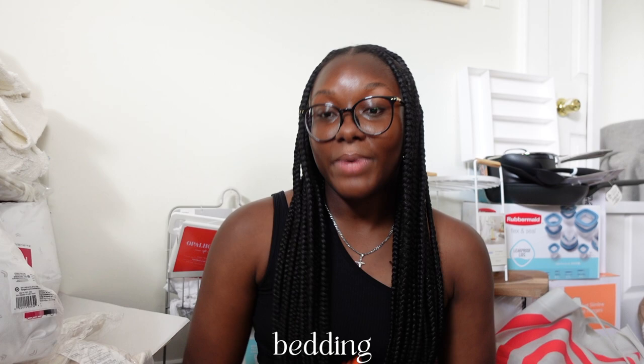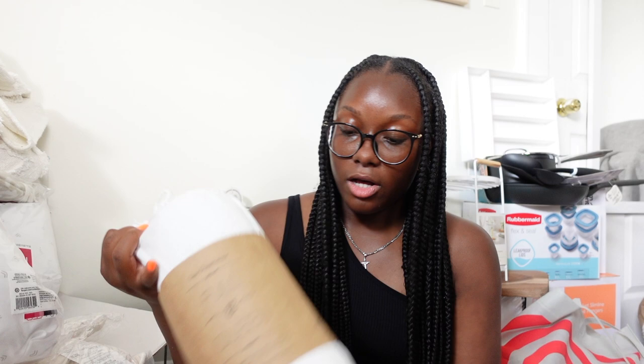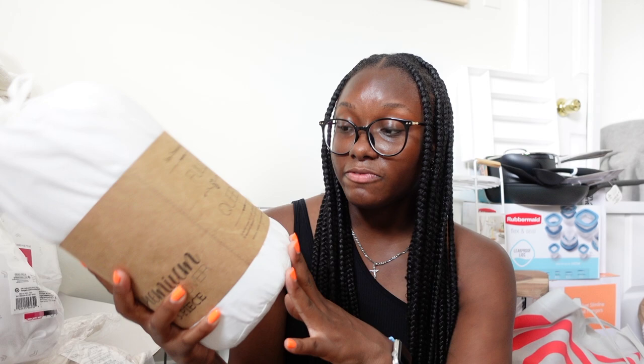Starting with bedding — the first thing I got was two sets of fitted sheets from the brand Bear on Amazon. Full XL is pretty hard to find, but this one feels really soft and had great reviews. I just got the fitted sheet since I don't use a flat sheet, and two sets is essential. I also got two pillowcase sets from Target, and then I got this duvet cover — it's a Full/Queen duvet cover from Bed Bath & Beyond.